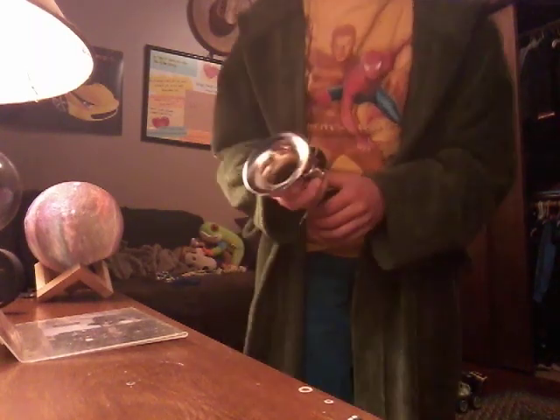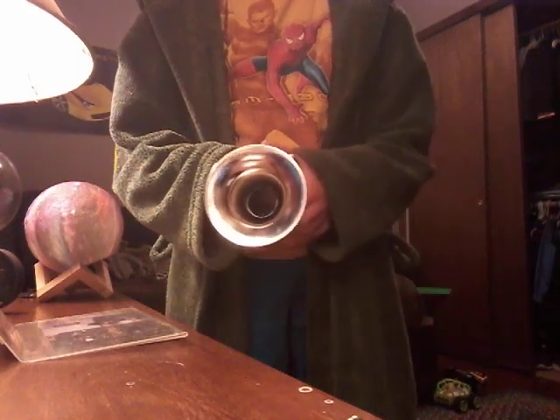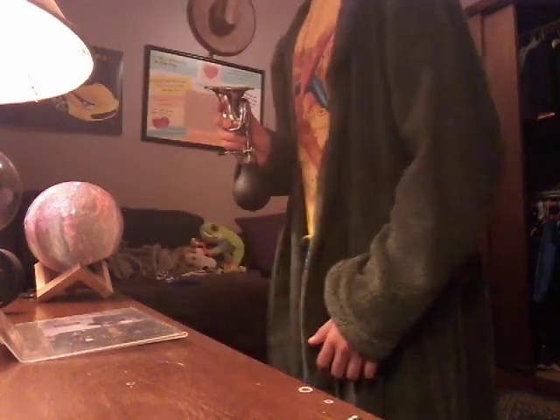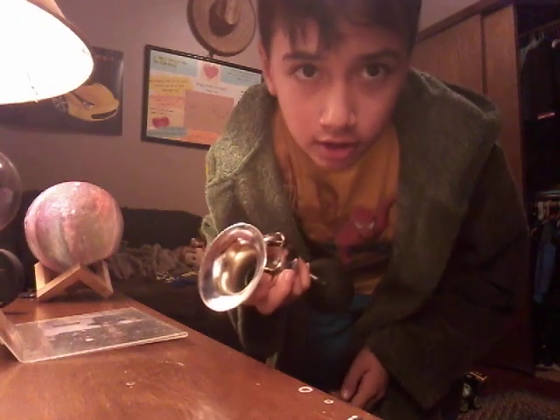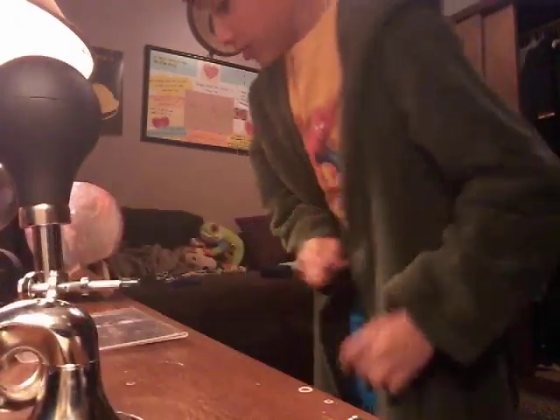Next, this horn I bought. That's how loud it is, guys. Sorry if you're wearing headphones and you watch this video.